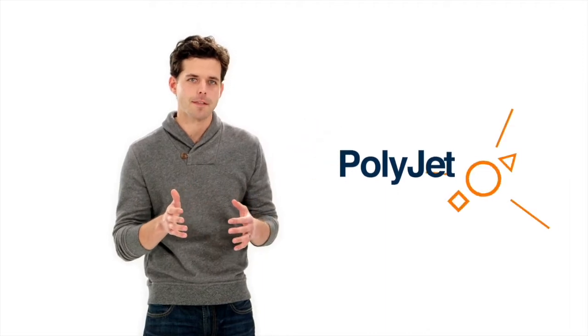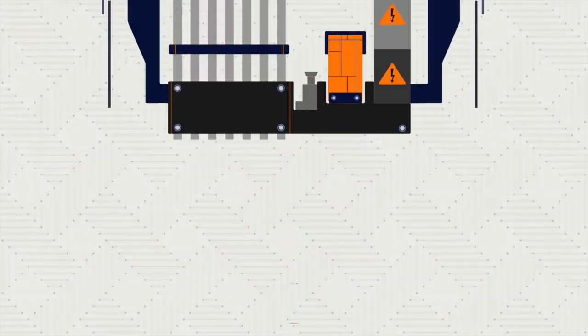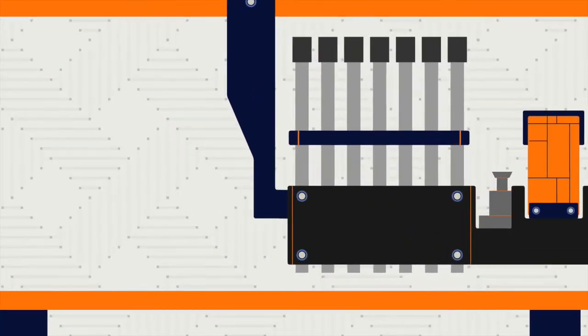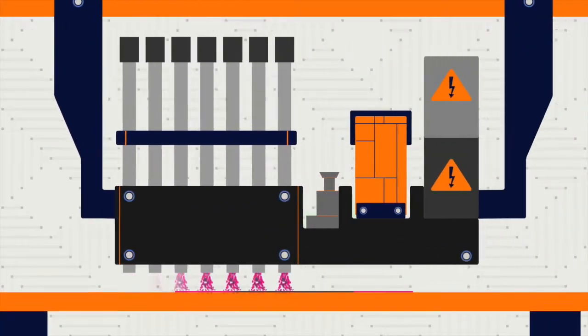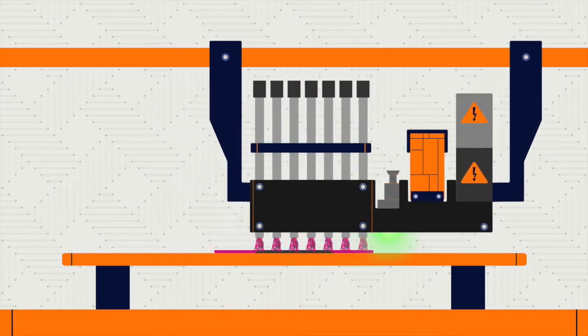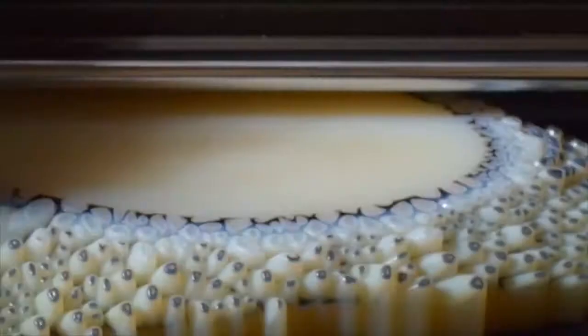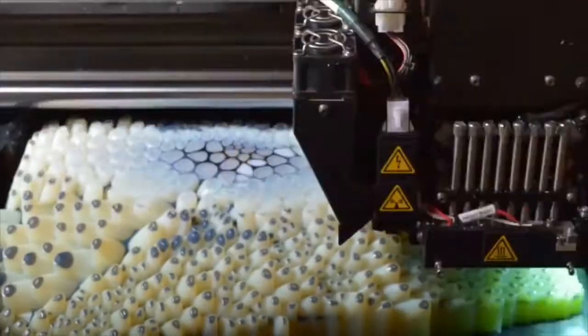PolyJet is a 3D printing method that makes beautiful, precise models in a huge variety of materials and colors. It works like an inkjet printer, but instead of jetting drops of ink, PolyJet 3D printers jet tiny droplets of liquid plastic. A UV light instantly cures the plastic, solidifying it. And so, layer by layer, complex models take shape.